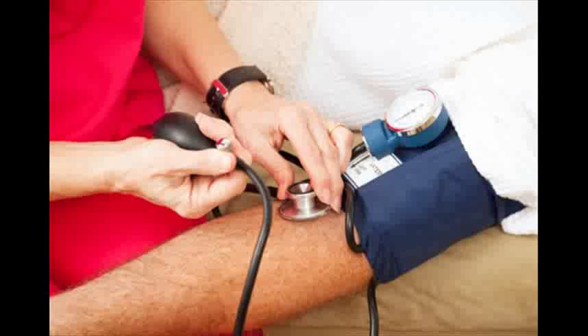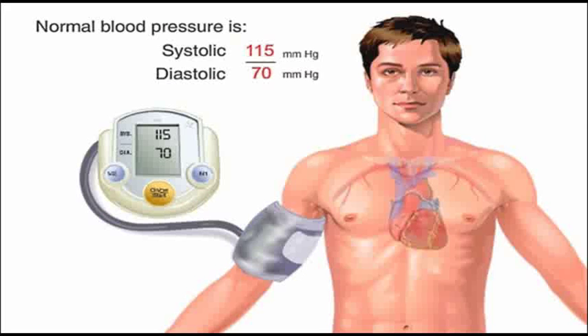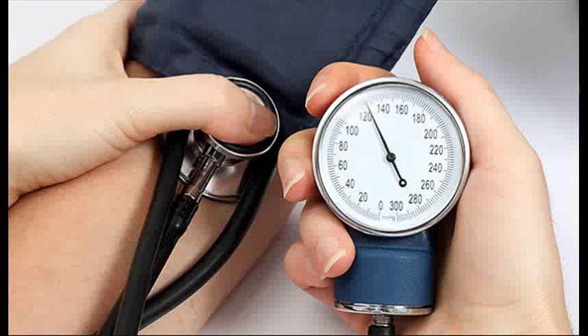Approval in awake rats of a tail-cuff method for measuring systolic pressure. Journal of Applied Physiology, Vol. 34, pages 279–282, 1970.